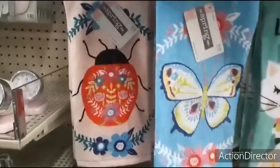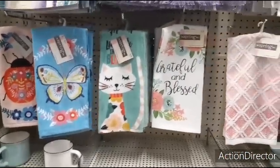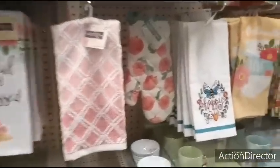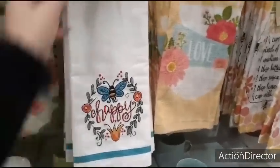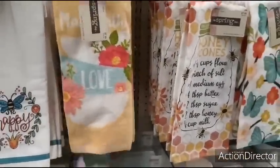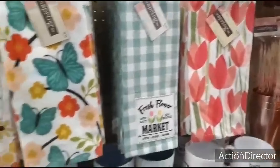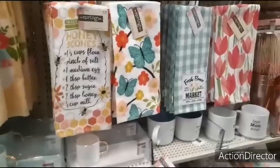Coming down — ladybug $5.99, monarch butterfly $7.99, cat, grateful and blessed $7.99. Happy $9.99. Made with love — I like the color scheme but it looks like it's been through the wash already, $7.99, or maybe that's the look and I just don't know it. All $7.99 there you go.